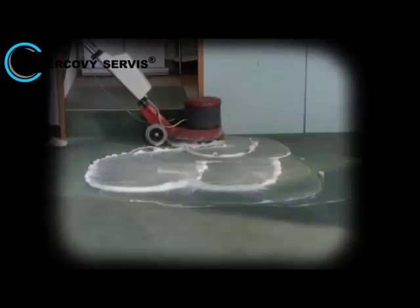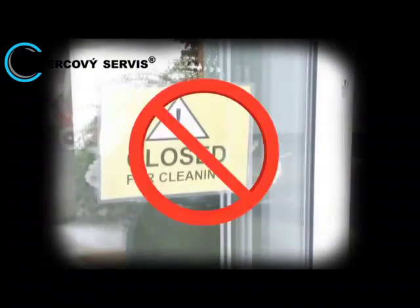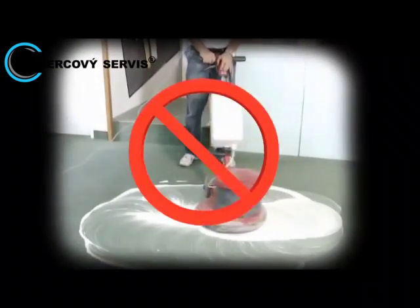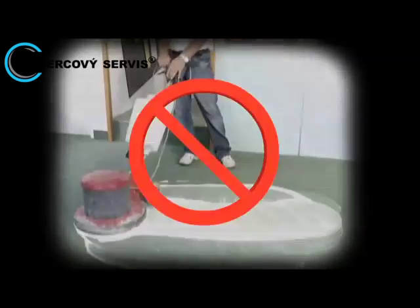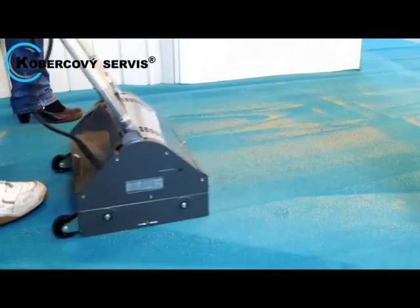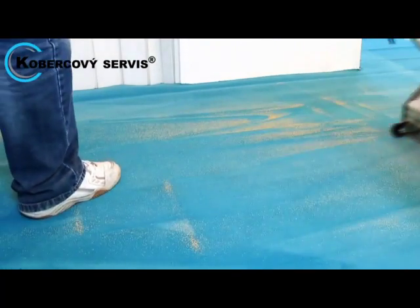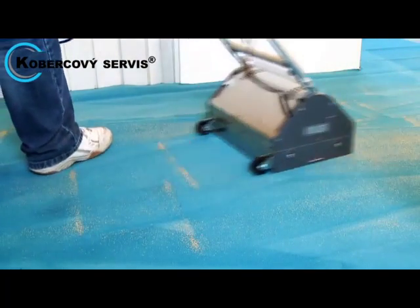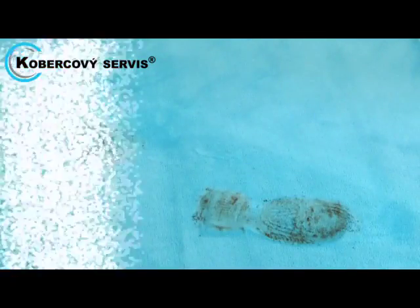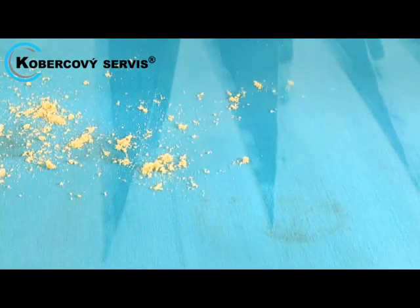Your business cannot afford the downtime associated with wet cleaning procedures. Downtime is not a problem for our system, as it uses little or no water and can be done even during regular business hours. The process makes less noise than a regular vacuum cleaner and the carpets are instantly usable. The system allows the cleaning of areas with little or no downtime.